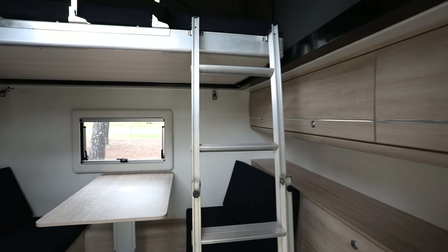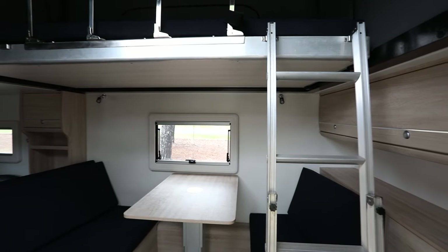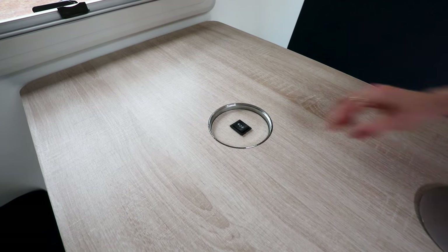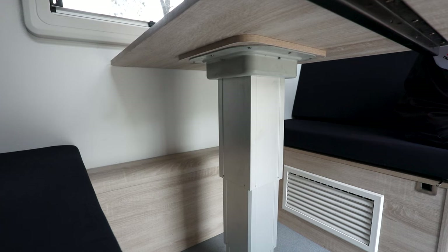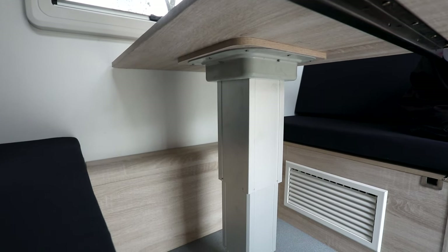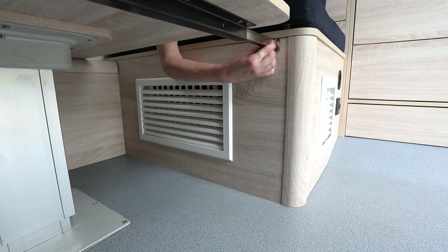Another great feature of the Commander S2 is that not only does it have a single bunk, it also has an electric fold-down table turning the seating area into another bed. Once the table is all the way down, lock in the two little latches just to give it a little bit more security.